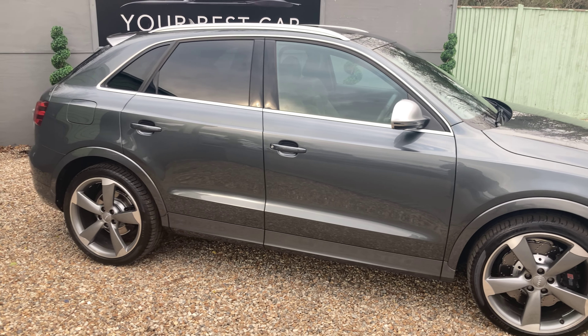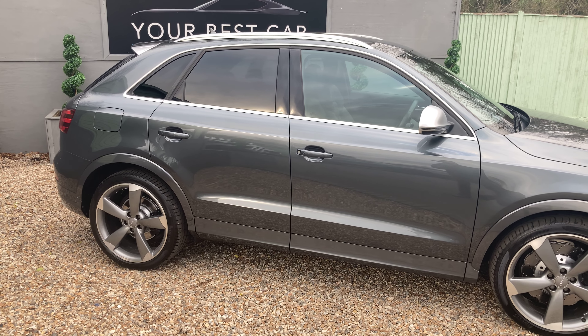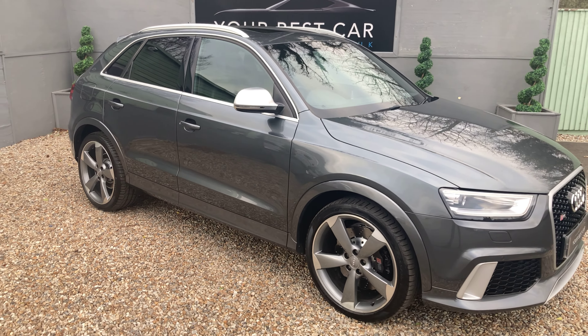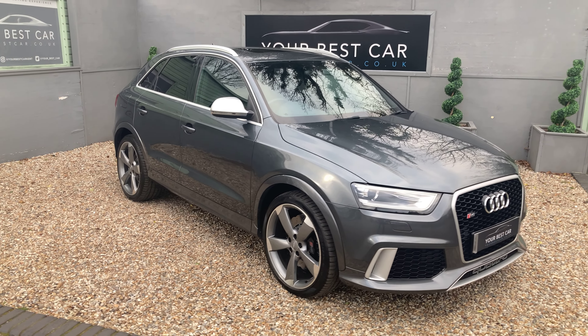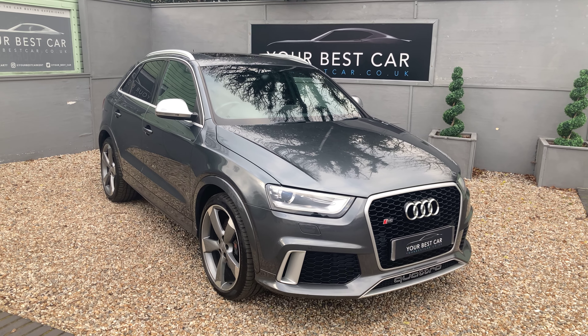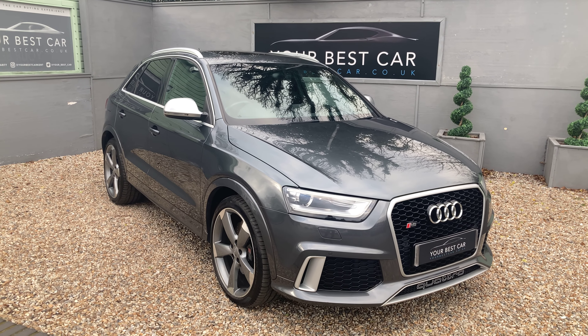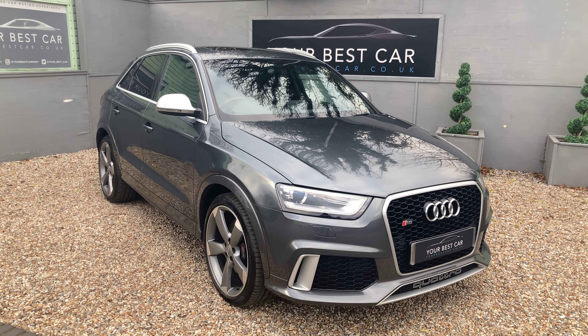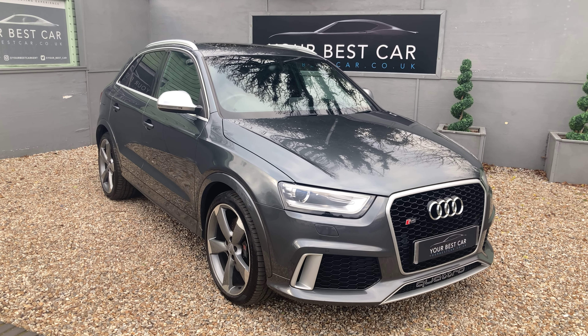If we have a look at the rear we've got privacy glass from the B pillar backwards. Now it's an extremely impressive machine. It was around £49,000 brand new and it's actually got the same engine as the RS3 — the 2.5-litre 5-cylinder TFSI petrol engine producing 310 brake horsepower.